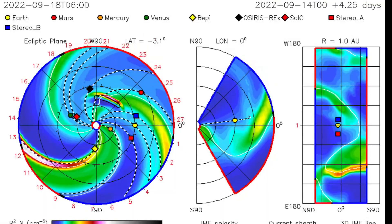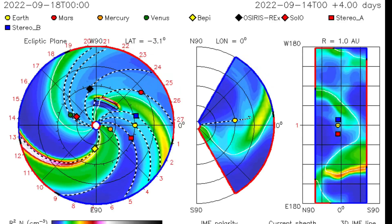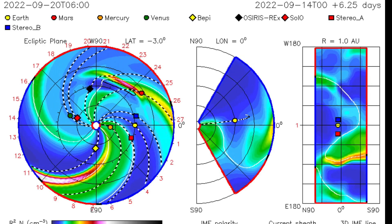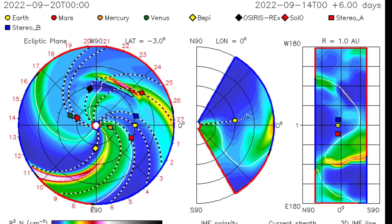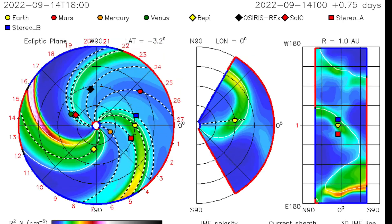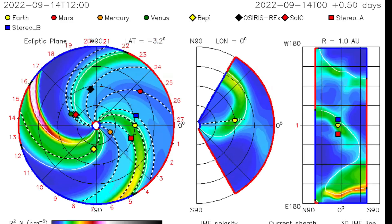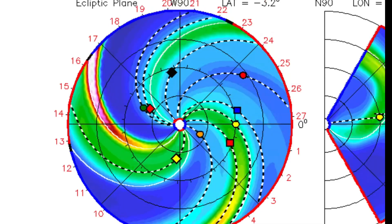I want to thank you for watching today. I'll leave you here looking at the ISWA Space Prediction Spiral, showing that plasma filament taking off towards Venus and as well another satellite — but missing Earth, thank God. Watch that energy coming up the 19th into the 20th of September.